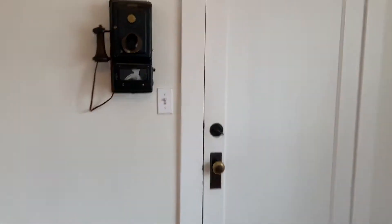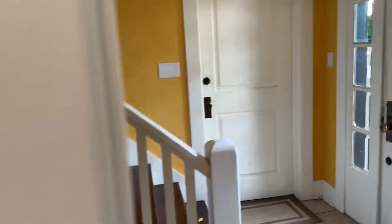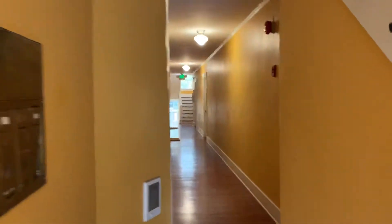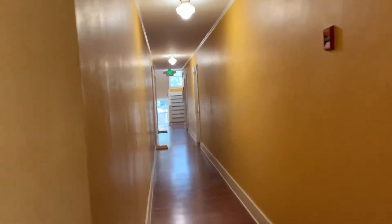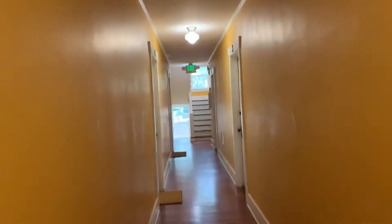And then in this building the laundry is located in the basement, and there's also an extra storage unit there for you to use. The basement is all the way down the hall, so you're actually on the main level.